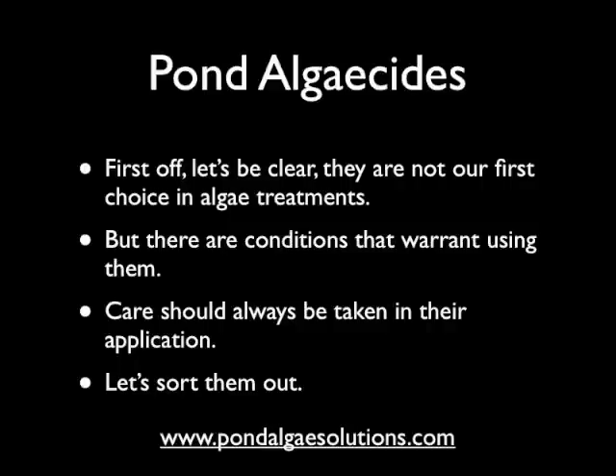Right off the bat I want to be clear on this: most of you who have watched our videos or visited our website know that we do not recommend algaecides as a frontline treatment. They're not our preferred methodology to deal with algae problems for a lot of reasons. One, they're treating the algae as a symptom — a symptom of high nutrient loads or an imbalance in the pond — so we prefer to work on those underlying issues first to try to correct things.